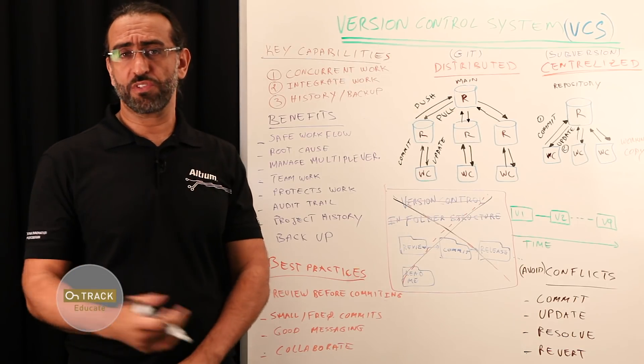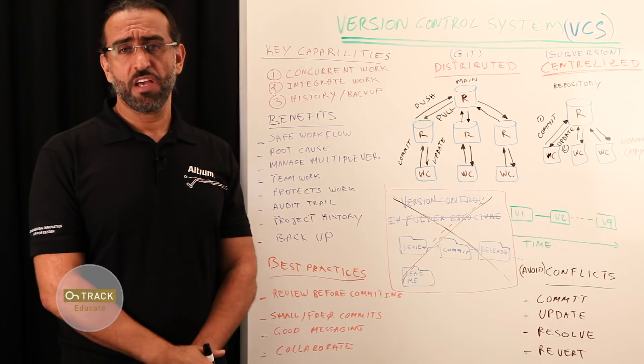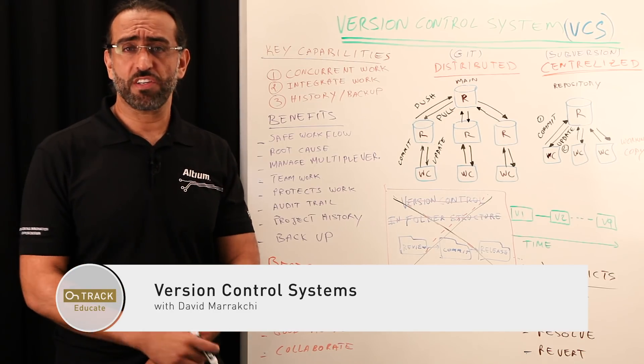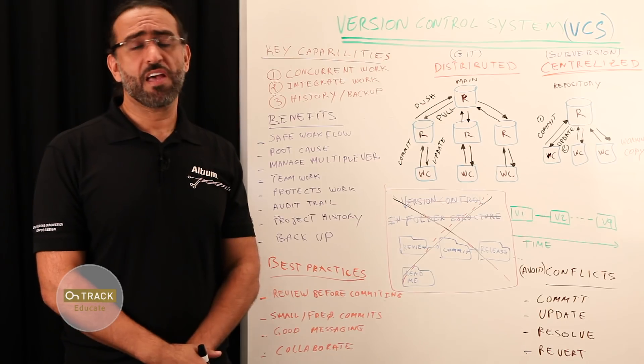Hello everyone, welcome again to another episode of OnTrack Whiteboard series. My name is David Murakshi, a senior technical marketing engineer with Altium, and today I would like to go over version control systems — what it is, its benefits, the importance of using version control in a proper way, and some best practices.